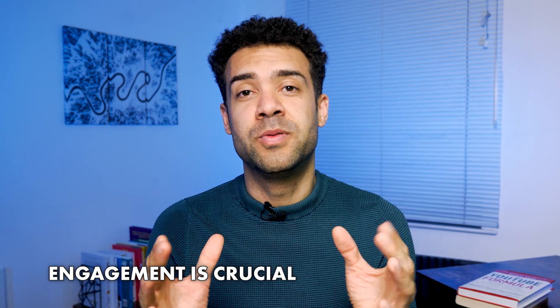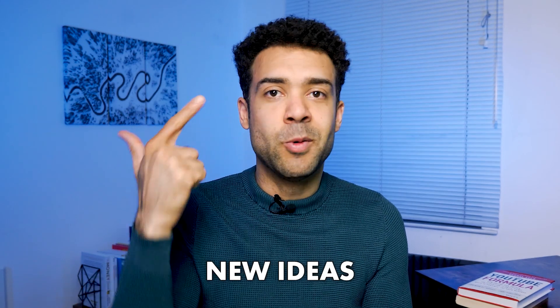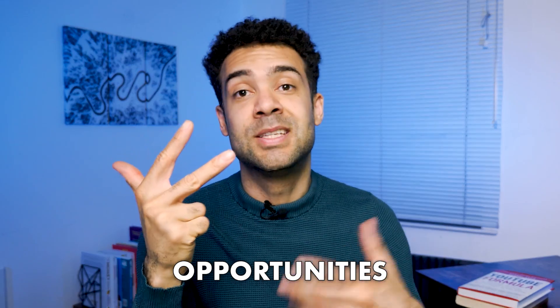Engagement is crucial for shorts' success. Engaging with my audience not only helps me build a more connected following but also boosts my shorts' engagement rate, which gets me more views on YouTube. Responding to comments is also a great way to get feedback, new ideas, and find opportunities to collaborate with other creators in the future.